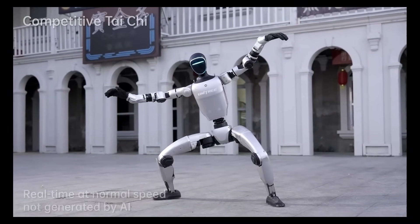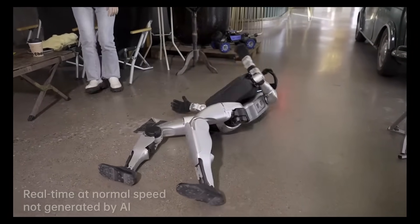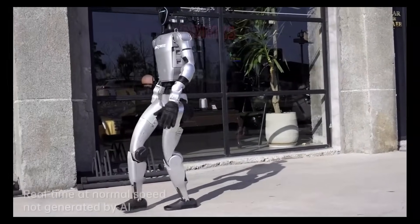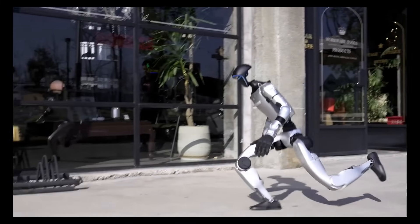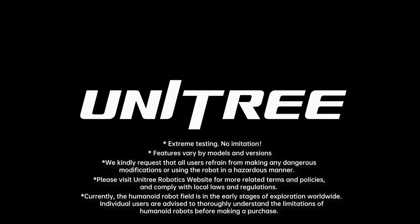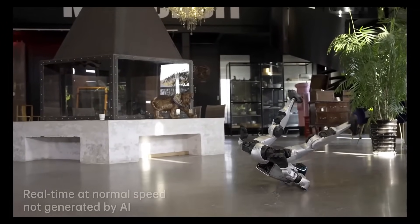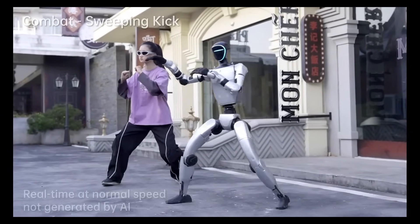Equipped with advanced sensors including 3D LIDAR and depth cameras, it achieves 360-degree environmental awareness, making it ideal for use in research, industry, and potentially hazardous environments. Its three-fingered dexterous hands allow for precise object manipulation, while a 9,000 mAh battery provides up to two hours of operation. With a starting price of $16,000, the G1 is positioned as an accessible platform for robotics research and development, showcasing the promising future of humanoid robotics.